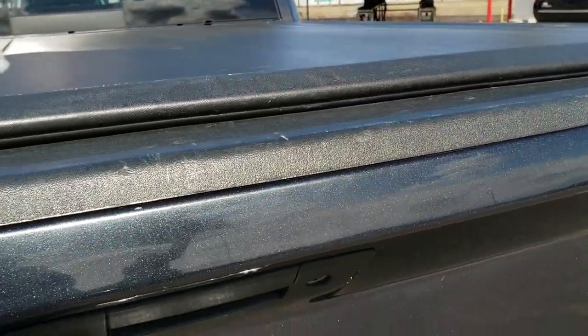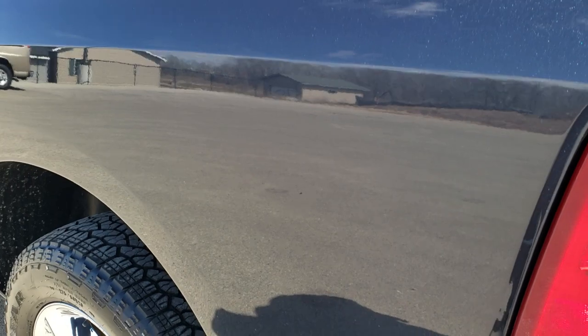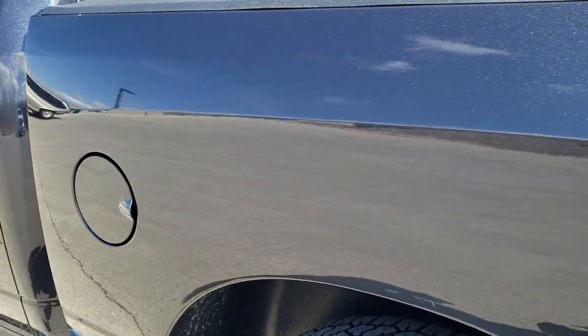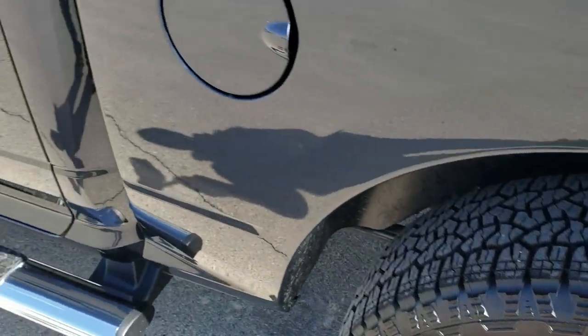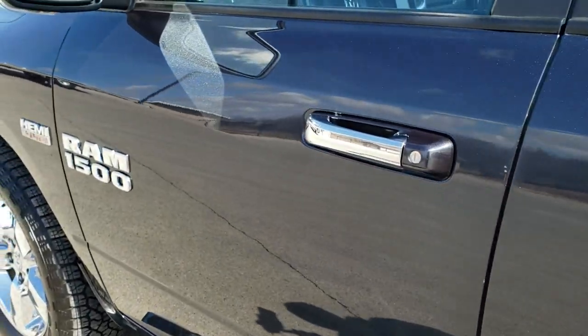It does come with a bed rug, and that's in pretty nice shape as well. The tailgate shuts nice and solidly, and as you go down this side of the truck, it's just as clean as the passenger side. The box looks like it's in really nice shape and this back rim is in excellent condition as well. Down the rest of the side of the vehicle, no dents or dings on the doors — looks really good.